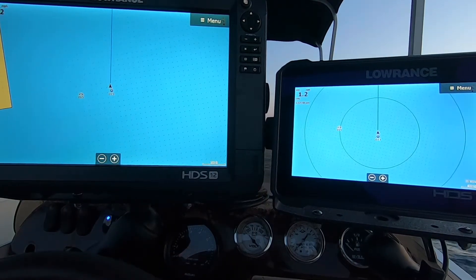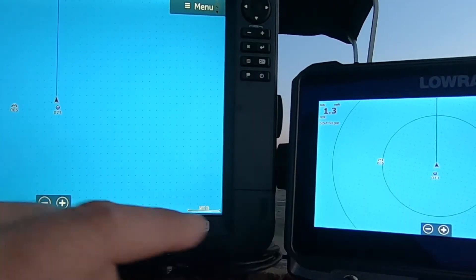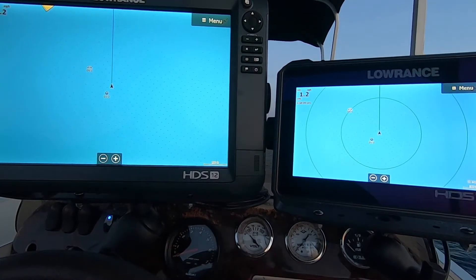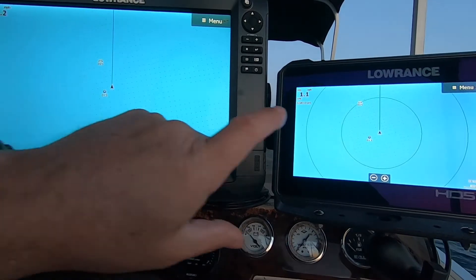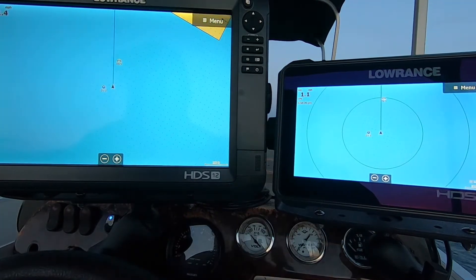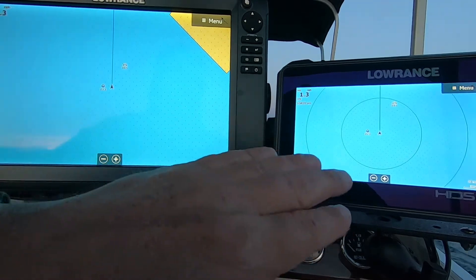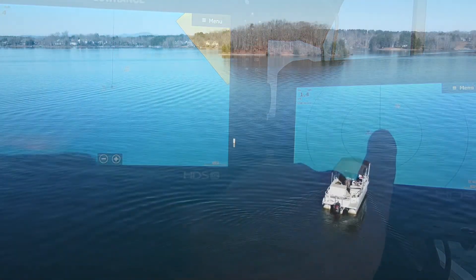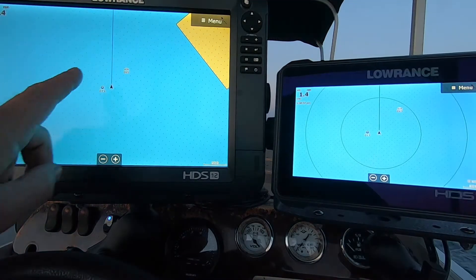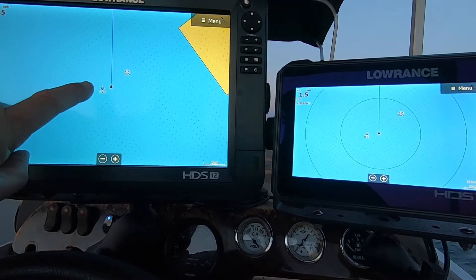Now it's saved this waypoint. I have another waypoint over here - a submerged bridge - and you can see it's on both graphs. Right now I'm going by the buoy and it says the buoy is directly behind us on both graphs. I'm going to turn around and go back like I'm fishing it. Let's say that waypoint 73 marker is a brush pile rather than a buoy. Both graphs are saying the same thing - I know exactly where the buoy is.